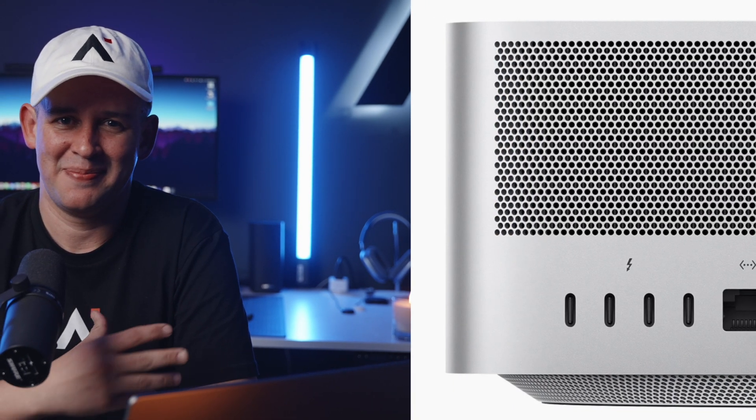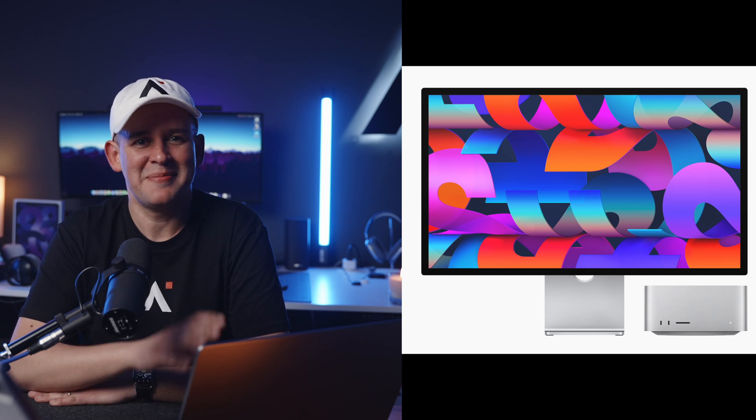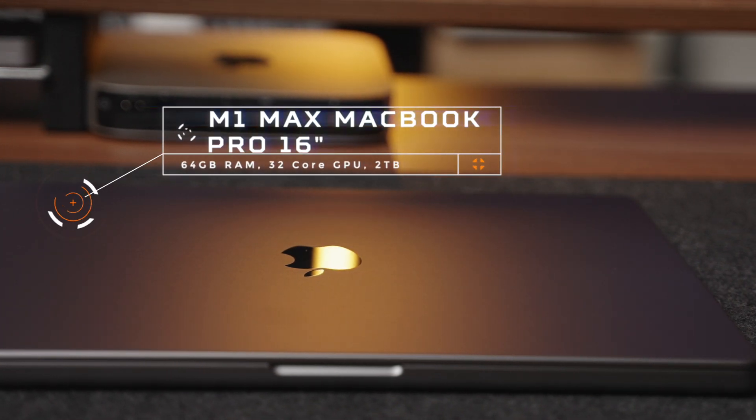The M1 Max MacBook Pro is now old news. According to Apple, it's all about the Mac Studio and M1 Ultra, but for me — no. I'm still excited about the M1 Max MacBook Pro. I'm sorry Apple, but I'm not falling for that trick again.